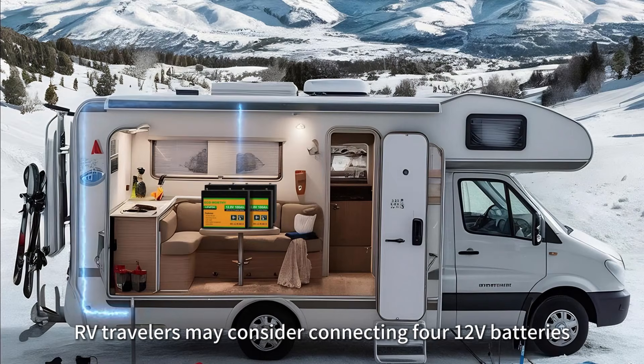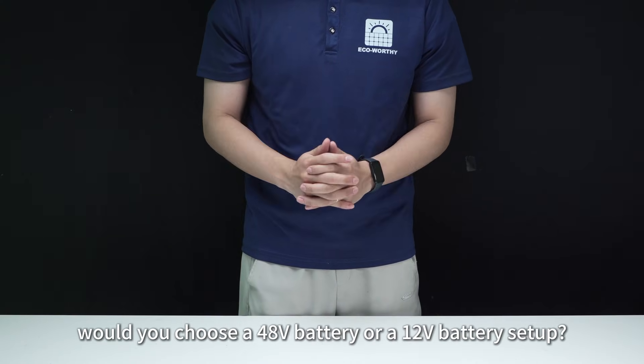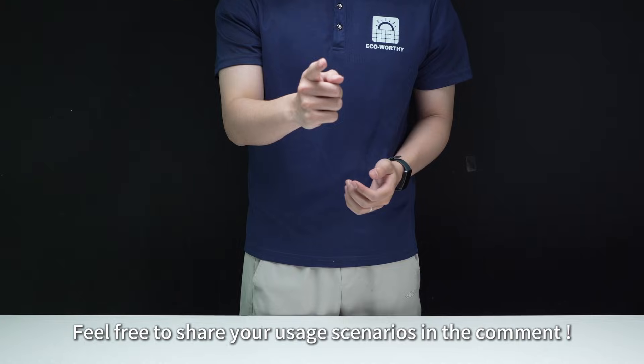RV travelers may consider connecting four 12-volt batteries. After this video, would you choose a 48-volt battery or a 12-volt battery setup? Feel free to share your usage scenarios in the comments.